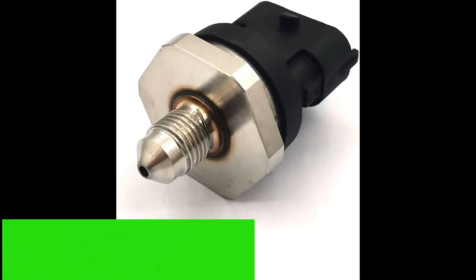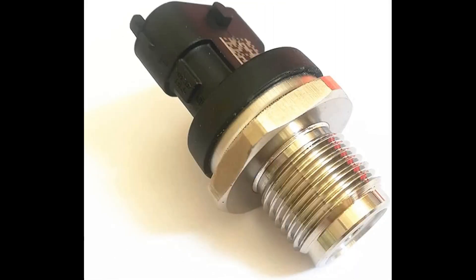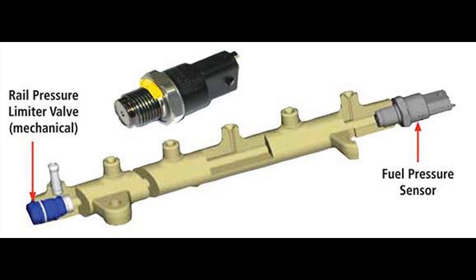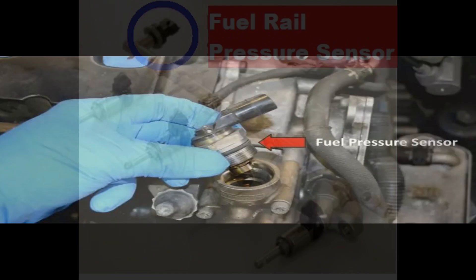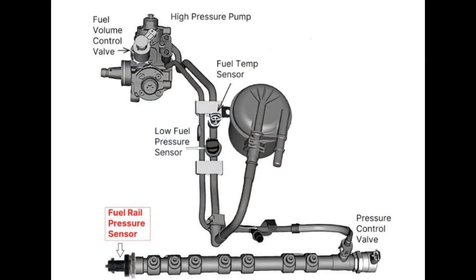A fuel pressure sensor is an important device in a fuel-injected engine system that measures the pressure of the gasoline in the fuel system. The sensor is usually located near the fuel pump, and it sends a signal to the engine control unit (ECU) that tells the computer how much gasoline is in the system. If the pressure sensor detects that there is not enough gasoline, it will tell the ECU to turn on the fuel pump so that more gasoline can be pumped into the system.